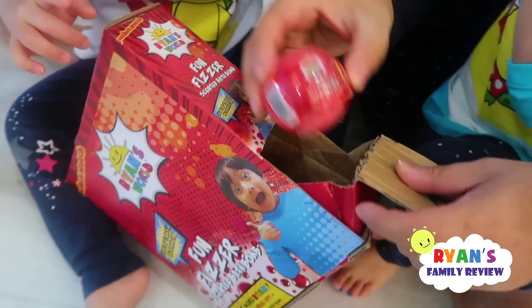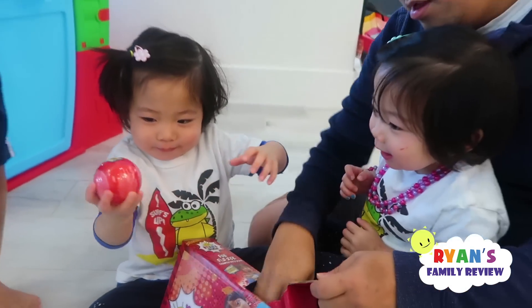This video features the toys I made for you. This is the first time Emma and Kate ever seen it.